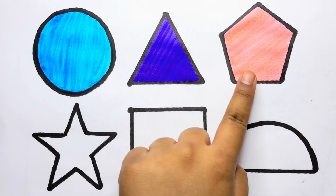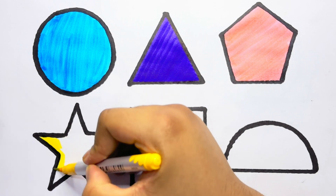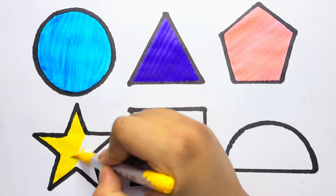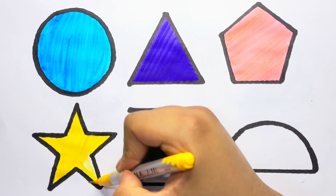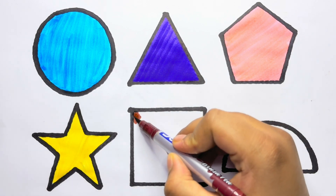Light pink color pentagon. Yellow color. Yellow color star. Brown color.